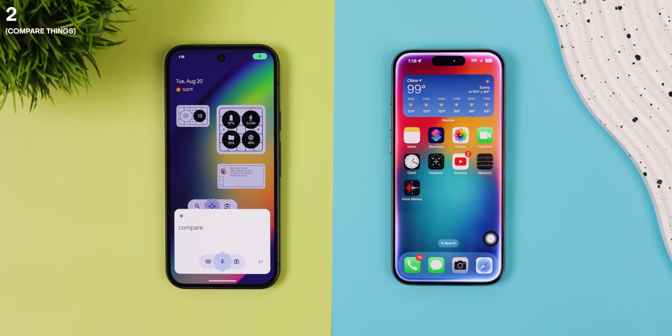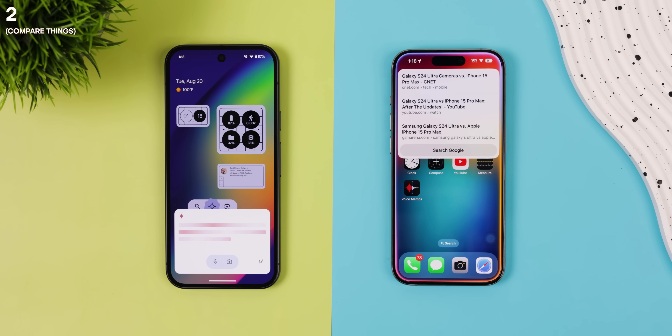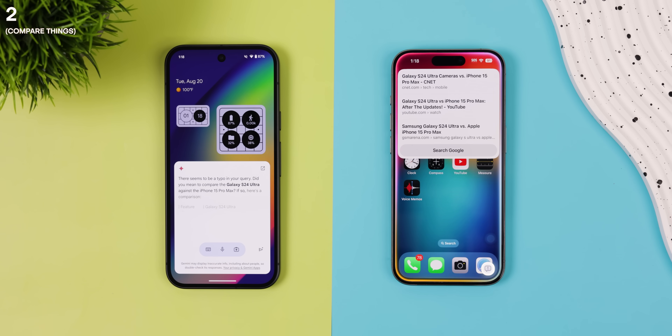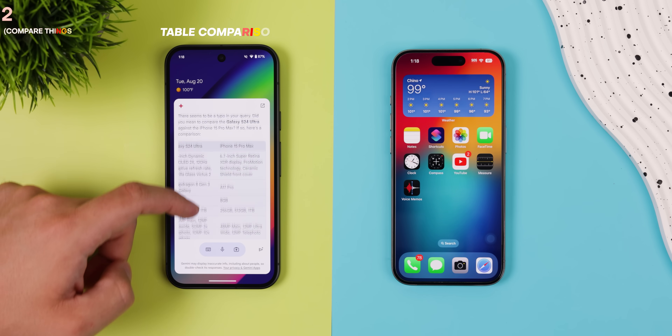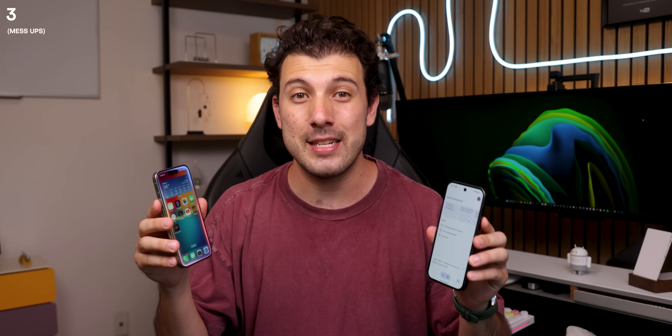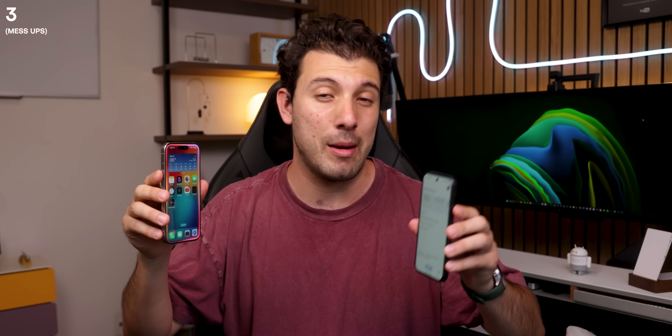Maybe you're in the market for a new phone but can't decide between two models. Let's try this: Compare the Galaxy S24 Ultra against the iPhone 15 Pro Max.